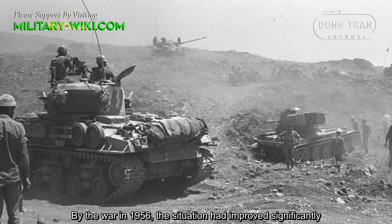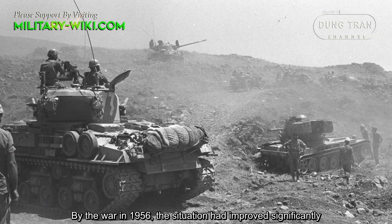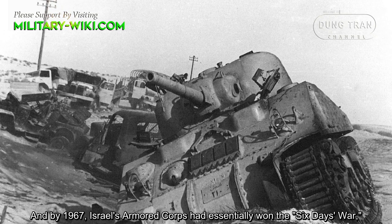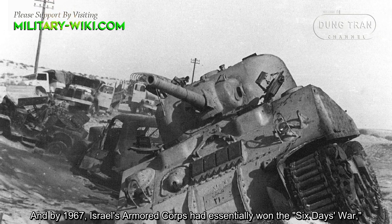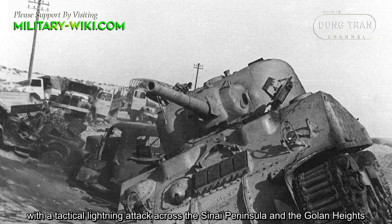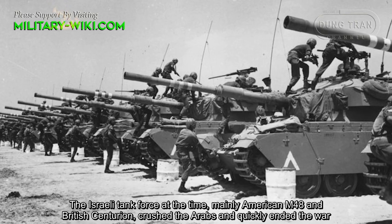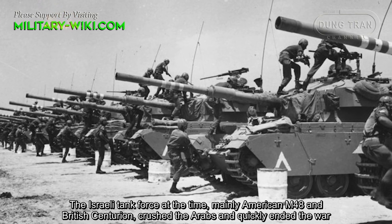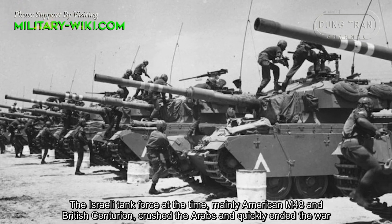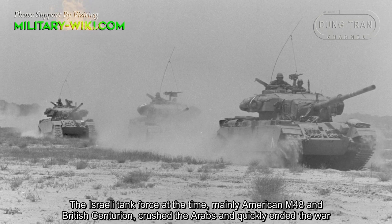By the war in 1956, the situation had improved significantly, and by 1967, Israel's armored corps had essentially won the Six-Day War with a lightning attack across the Sinai Peninsula and the Golan Heights. The Israeli tank force at the time, mainly American M48 and British Centurion, outclassed the Arabs and quickly ended the war.